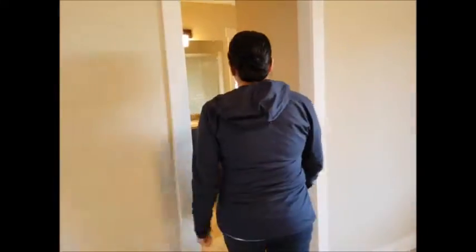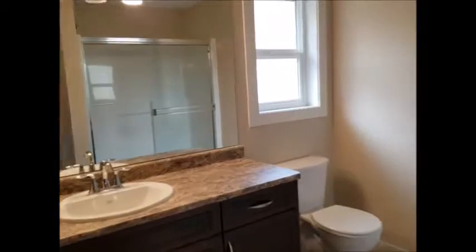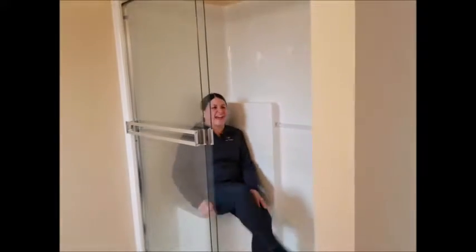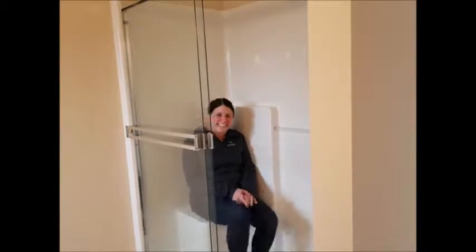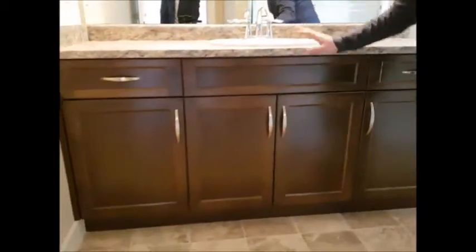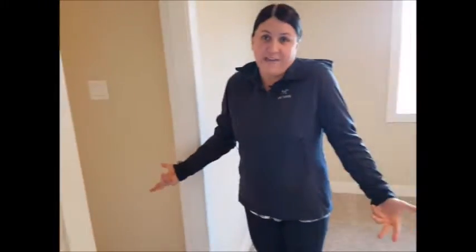Follow me this way as we walk into the ensuite. The ensuite is a three-piece ensuite with a really nice feature — you even have your own bench so you can relax as you're taking a shower. The counter has lots of space, really nice cabinets, and lots of room for putting things up for your bathroom.